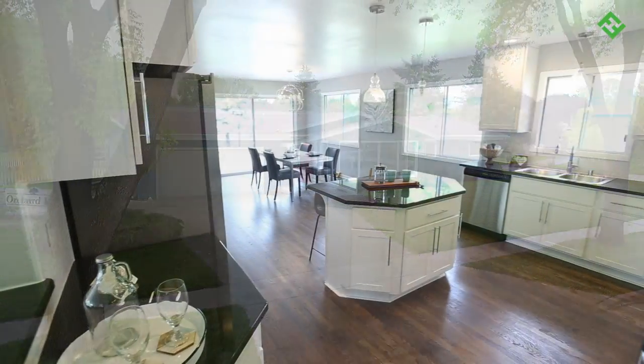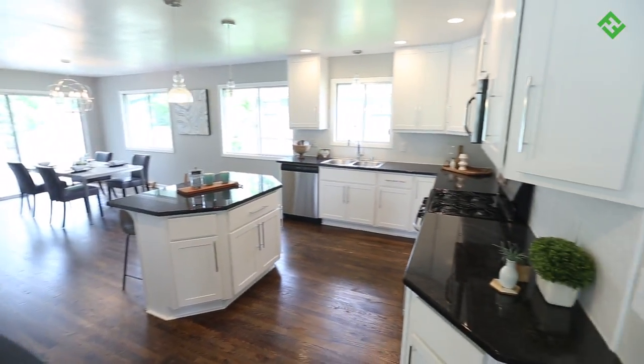With all new features and fixtures on the inside, this place should sell fast — hopefully for $290,000 or more. That means about $40,000 in net profit for us. I'm Manny Romero and I'm Marty Boardman with Fix and Flip Hub. Thanks for watching.